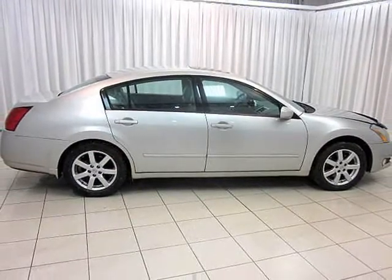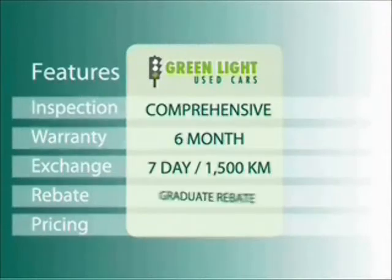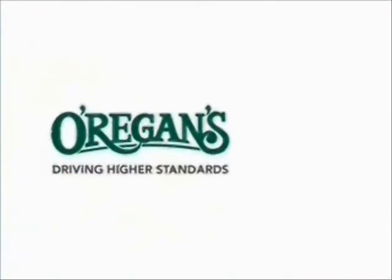Test drive your Maxima today. At Oregans, we use internet value pricing and our green light used car warranty to ensure that we are driving higher standards.